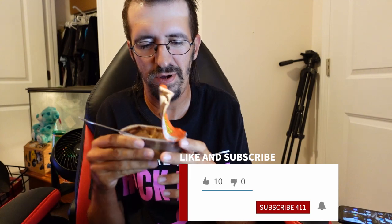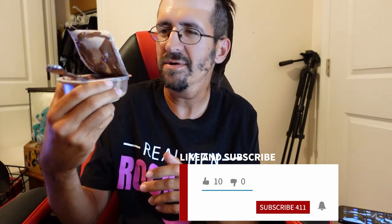You guys need to give it a try. You can get it at Walmart pretty cheaply, like a four-pack for only a couple of dollars. Be alerted to milk or peanuts or any of that — it's got a little warning label. Anyways, this is good.